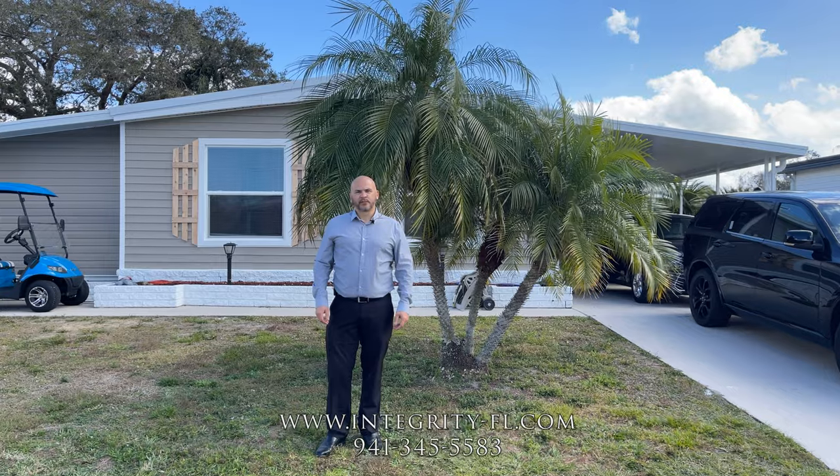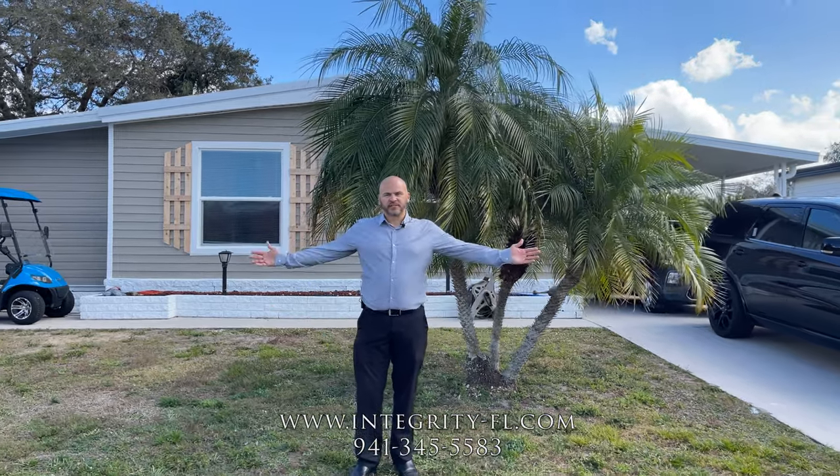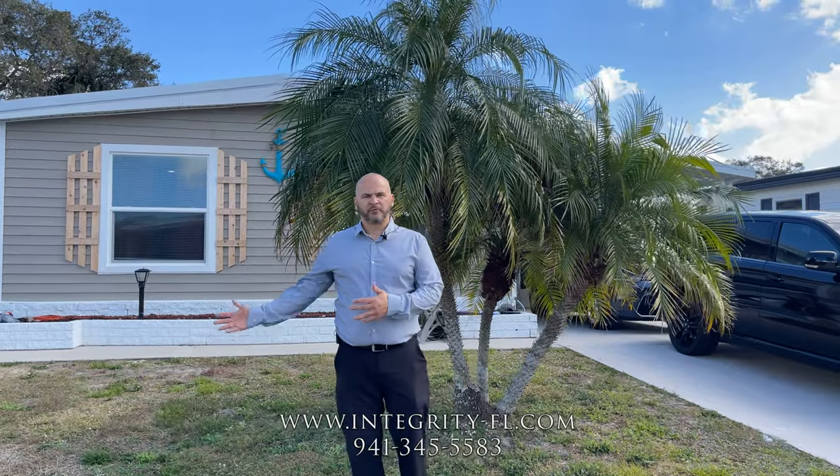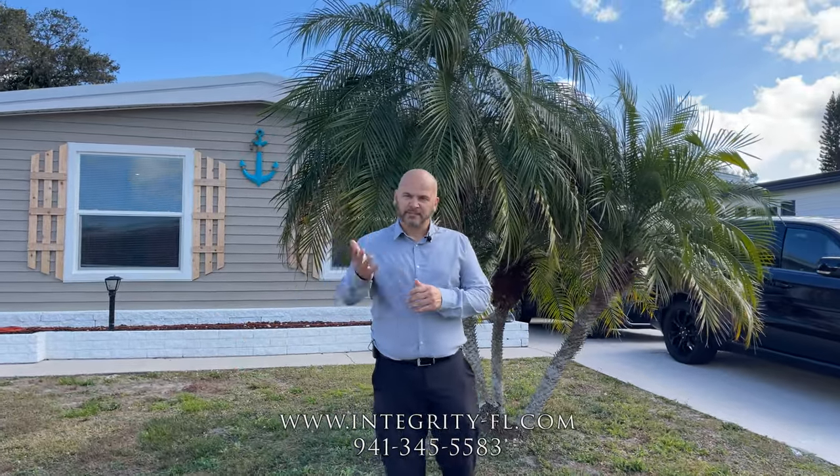Greetings from Ellington, Florida. As you can see, it's another sunny day here in Florida. We wanted to showcase this beautiful home that we rebuilt and remodeled. Come take a look inside.